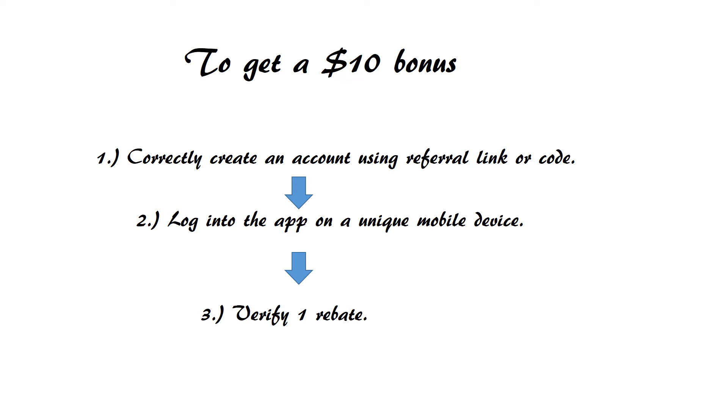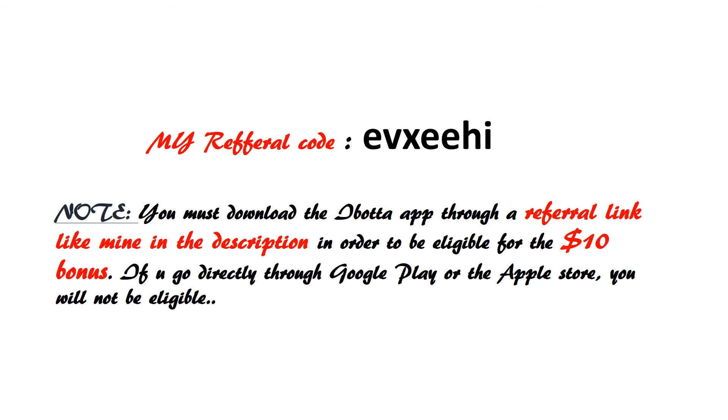Once you sign up, login to the app and verify one rebate. This is my referral code — if you want, you can use it. I'll post the referral link in the description box below. Remember guys, you must download the iBota app through a referral link.